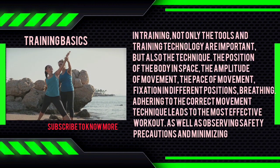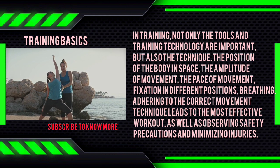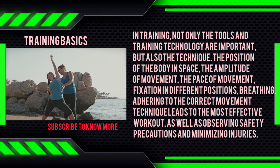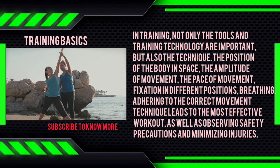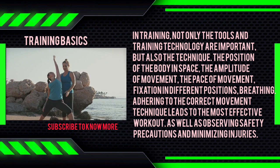In training, not only the tools and training technology are important, but also the technique. The position of the body in space, the amplitude of movement, the pace of movement, fixation in different positions, breathing. Adhering to the correct movement technique leads to the most effective workout, as well as observing safety precautions and minimizing injuries.